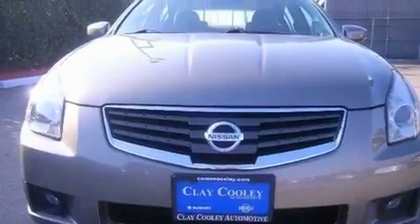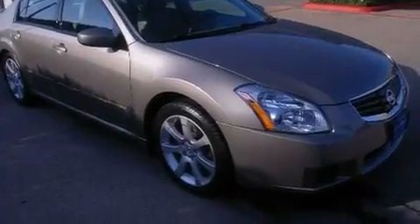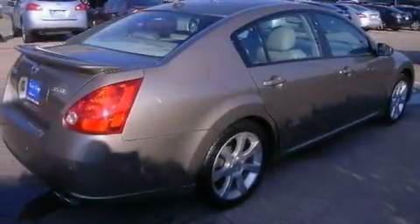Its top features include a power driver's seat, air conditioning with automatic climate control, cruise control, a CD player, and a multi-link rear suspension.